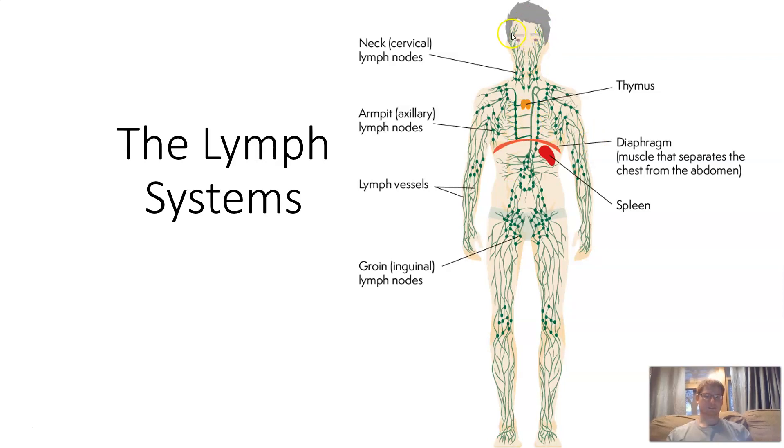This is all the lymph vessels in the body. It kind of looks like the circulatory system in how it reaches almost all ends of the body with certain concentrations in different parts. Right here in the stomach area would be towards the pancreas — there's quite a lot of lymph nodes — and towards the heart there are others. There are also organs like the spleen, thymus, the diaphragm, and the pancreas that have functions in the lymph system.